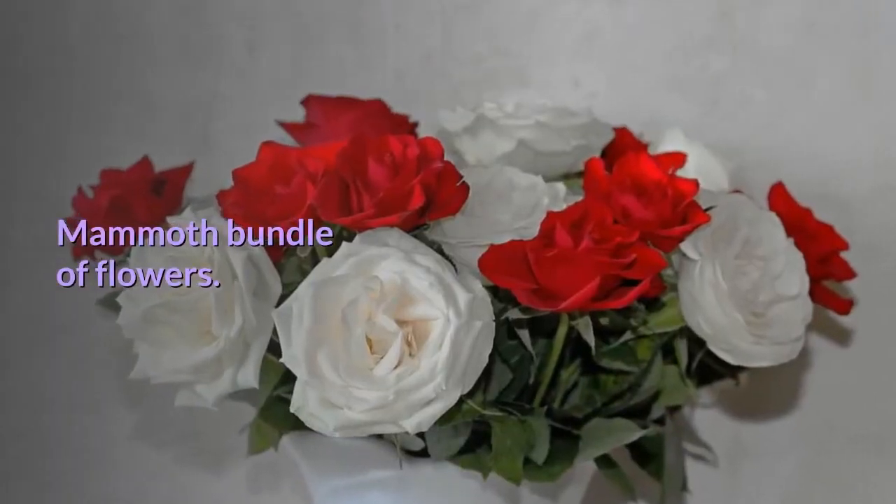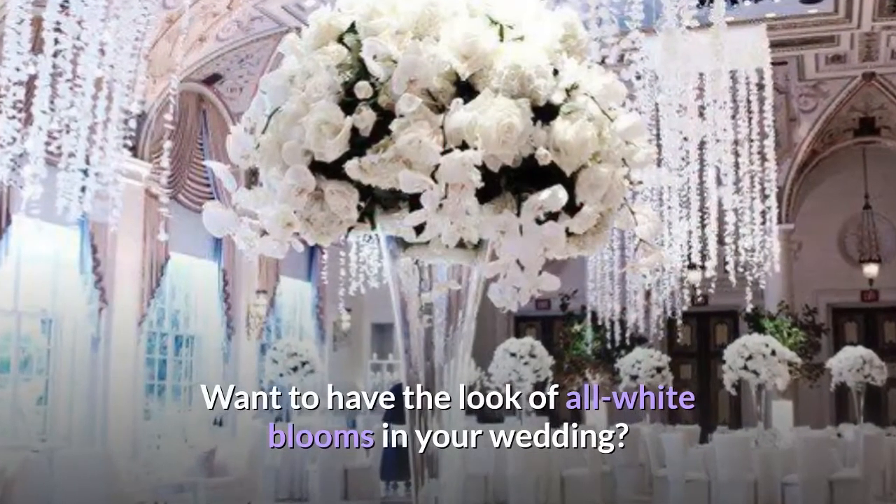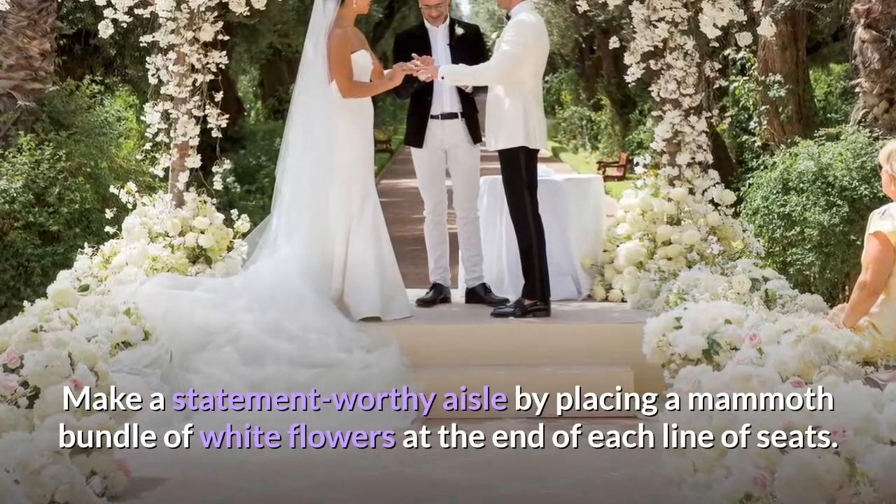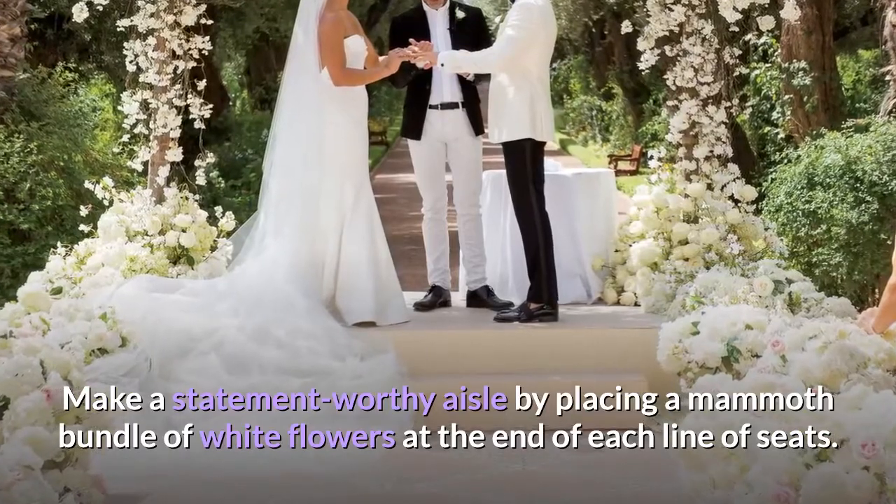Mammoth bundle of flowers. Want to have the look of all-white blooms in your wedding? Make a statement-worthy aisle by placing a mammoth bundle of white flowers at the end of each line of seats.